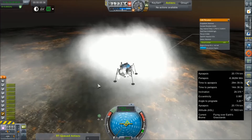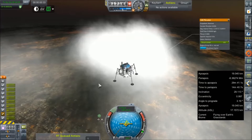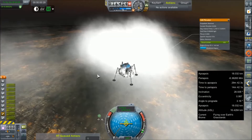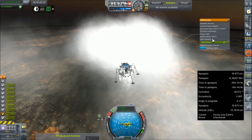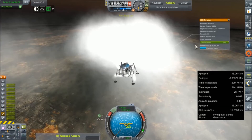As we get a little lower we should start to see that ISP tail off. We've got an engine failure on one of our thrusters. That's going to make things super interesting - it's going to want to roll us over.